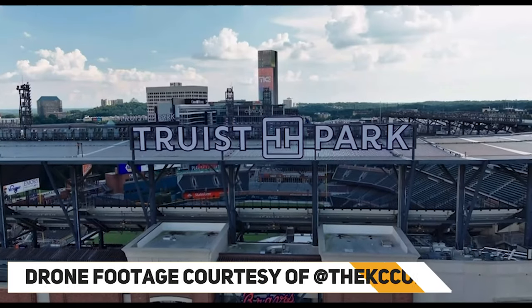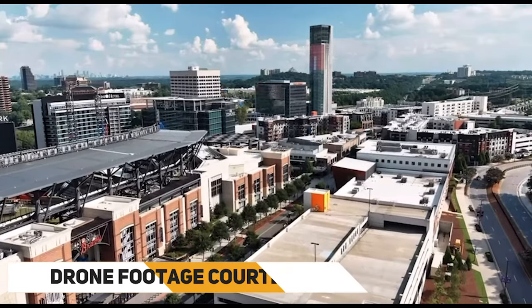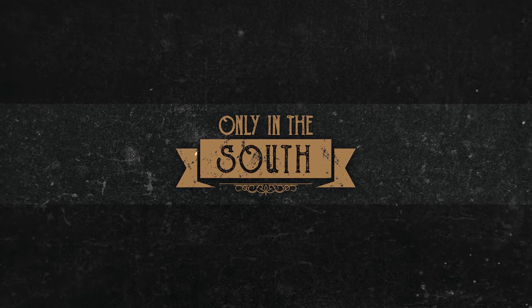Only in the south will you find Truist Park in the Battery Atlanta, home of the Atlanta Braves. It is an absolutely glorious day for a baseball game, so that's what I'm going to do today. I'm going to show off the Battery and Truist Park, and I couldn't even imagine a better day.